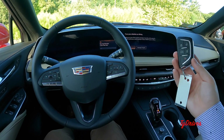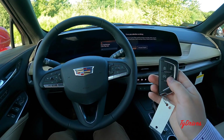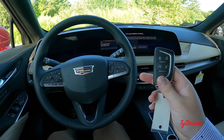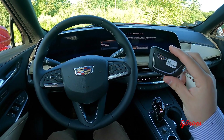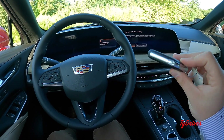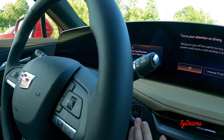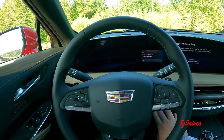Looking at the key, you have lock/unlock, remote start, trunk release, and panic alarm. On the flip side is the Cadillac emblem, and there's a small button to slide out a physical key if needed. Of course there is push-button start right behind the steering wheel.